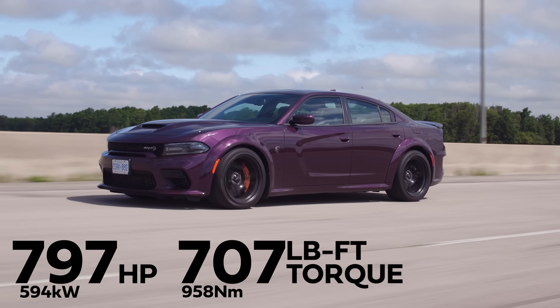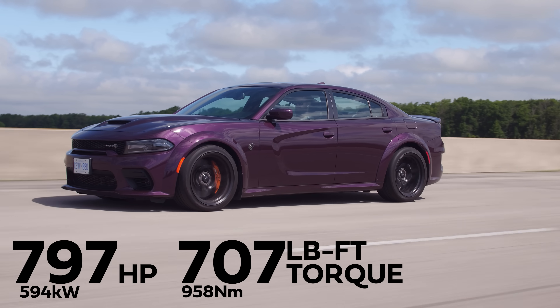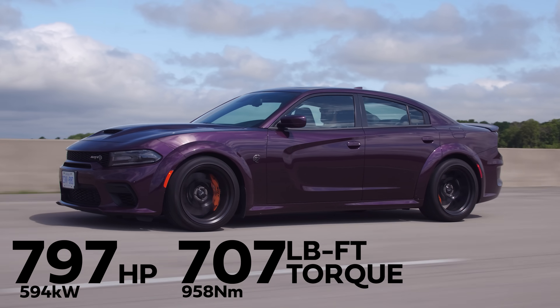Horsepower and torque: 797 horsepower, 707 pound-feet of torque from a 6.2-liter supercharged V8.